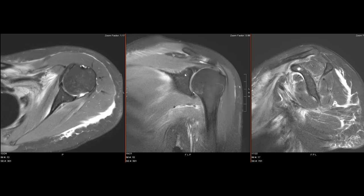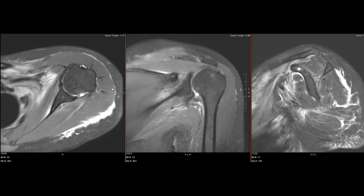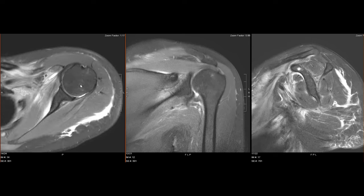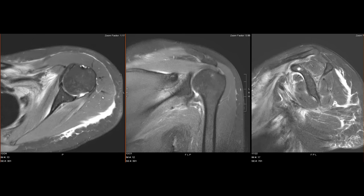This is the cup that sits in — the glenoid. There was no definite labral tear. Her biceps look good. There was no rotator cuff tear, so the typical findings that we see are not present — just a pretty normal shoulder joint itself — but she had some other findings that are very atypical, so we're confused on this one.